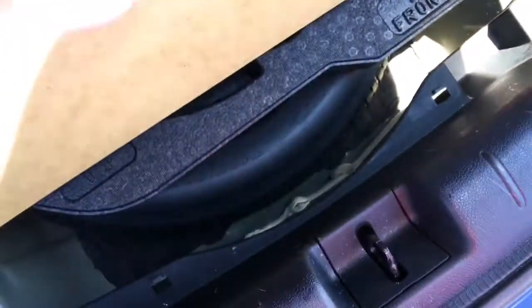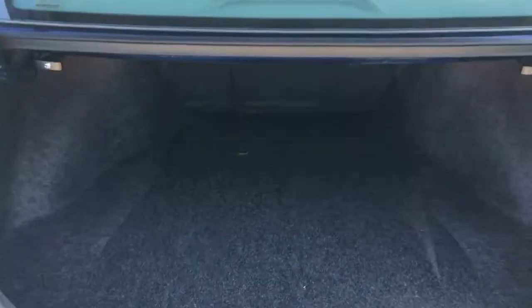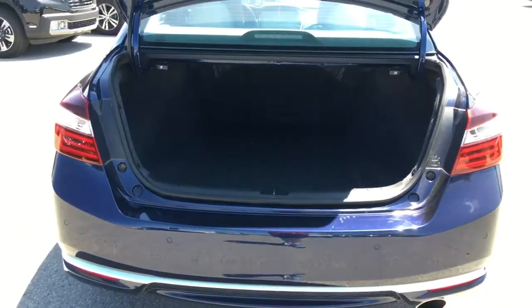And now you can see what an incredibly spacious trunk we have here. We've got your temporary spare just under there. And along the back you can see it has a 60-40 split where we can choose to lower as much or as little as needed, so basically you can handle anything in your Honda Accord.